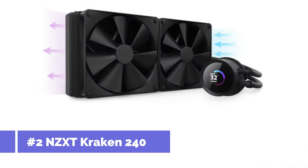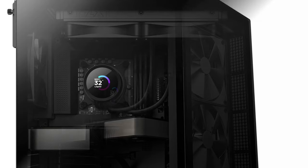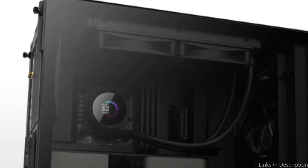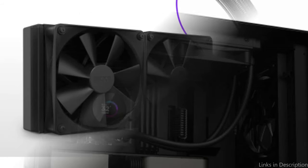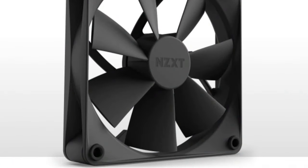On number two, we have the NZXT Kraken 240 AIO Cooler. The NZXT Kraken 240 is a great option for anyone looking for premium cooling for their Ryzen 7 series CPU. This cooler has two powerful 120mm fans and a stylish 240mm radiator, and is designed to provide exceptional temperature management. The robust Estatec pump ensures effective and silent coolant circulation by operating at up to 2,800 RPM.